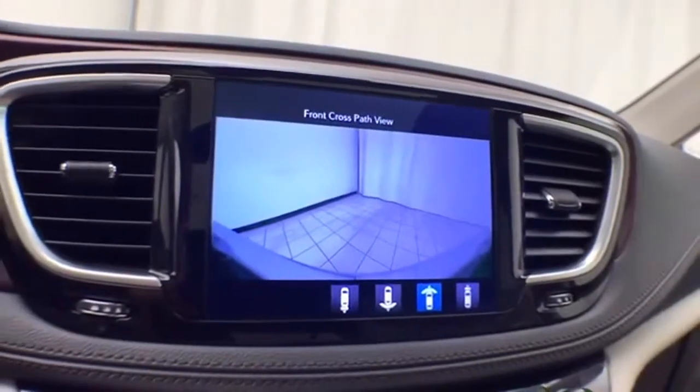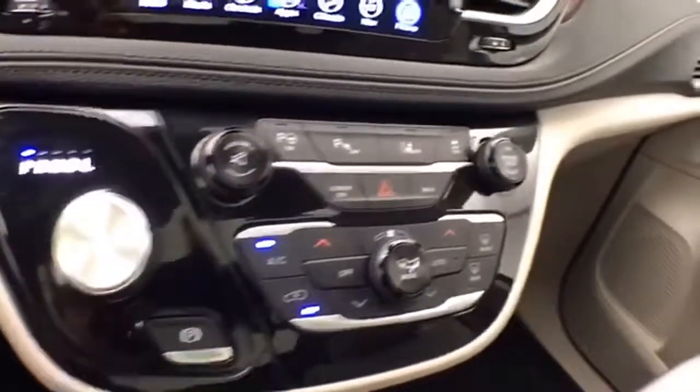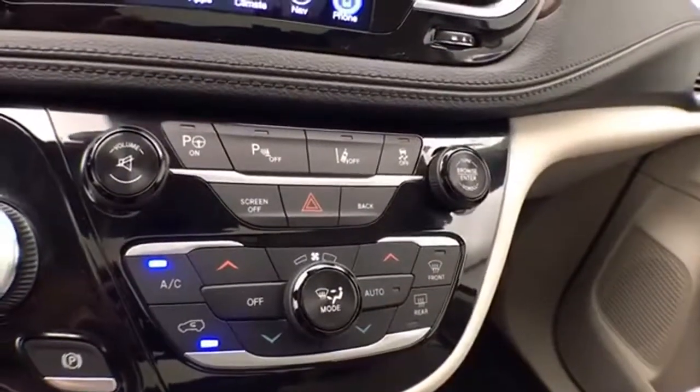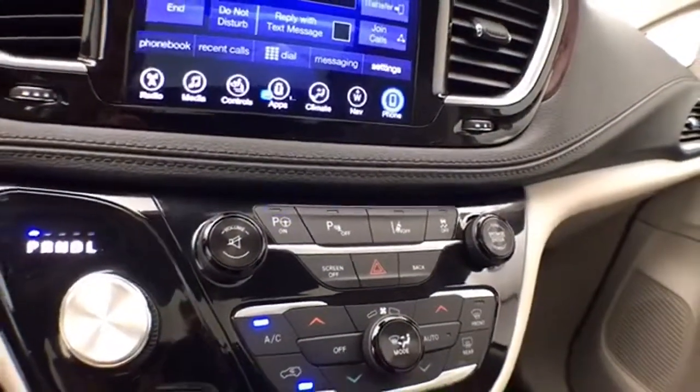360-degree surround view including a front camera. Nine-speed automatic transmission with rotary dial shifter. Hard keys for the things used most often. Also has parallel and perpendicular parking assist.